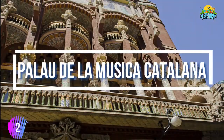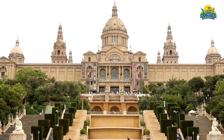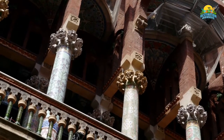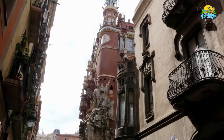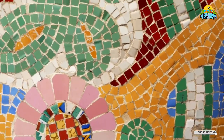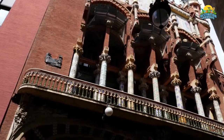Number 2: Palau de la Música Catalana. Built in 1905, Palau de la Música Catalana is one of Barcelona's most distinctive landmarks and a modernist masterpiece. The concert hall has beautiful stained-glass windows and wrought-iron chandeliers, and hosts classical concerts year-round as well as other performances. In addition to stunning architecture, it also showcases impressive artwork throughout its interior, such as frescoes by El Greco and Joan Miró.